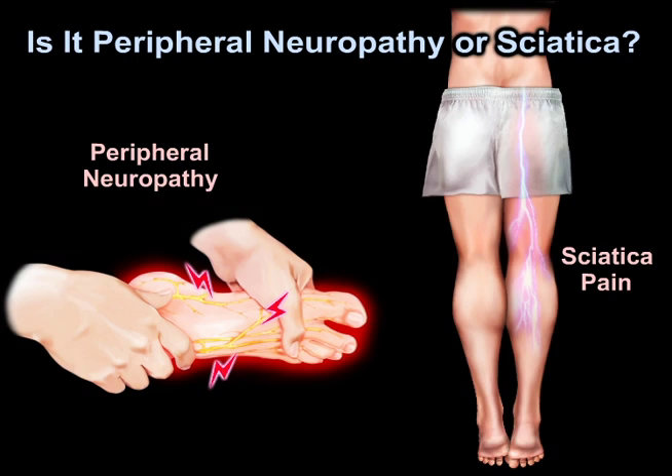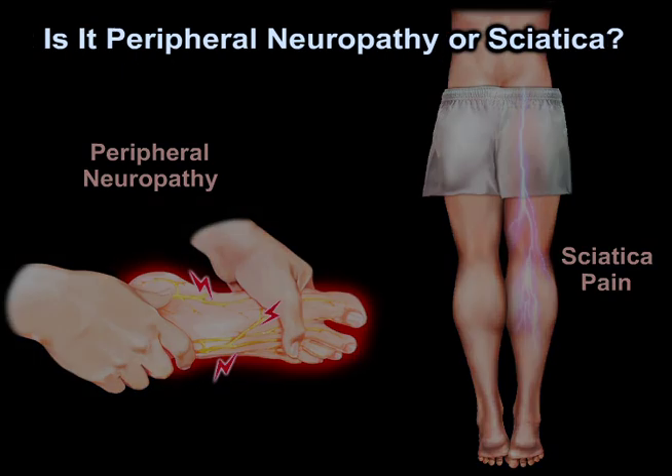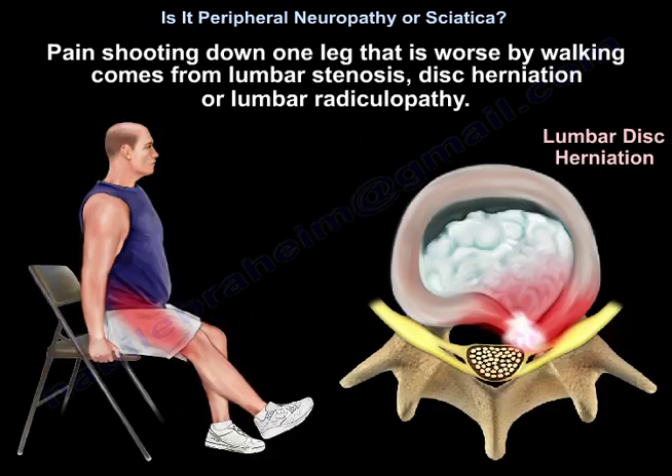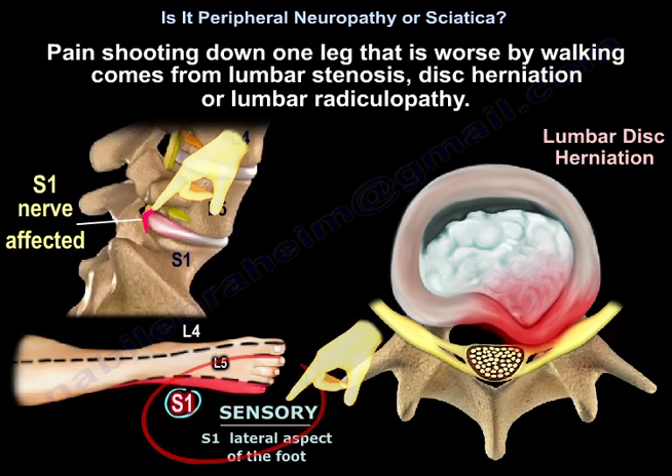Is it peripheral neuropathy or sciatica? Pain shooting down one leg that is worse by walking comes from lumbar stenosis, disc herniation, or lumbar radiculopathy.